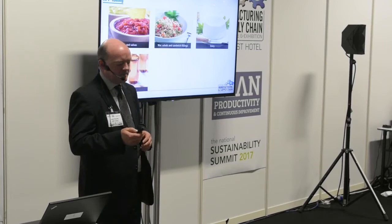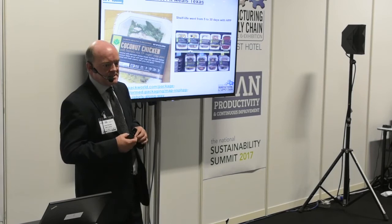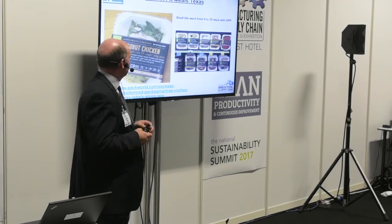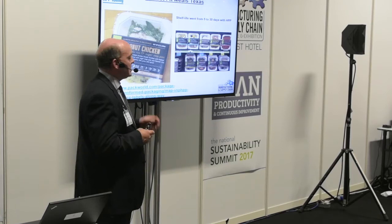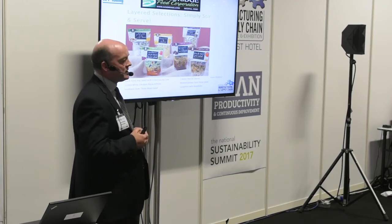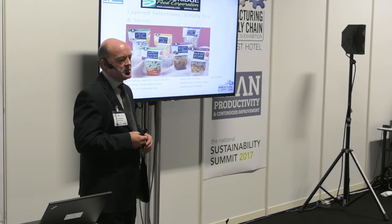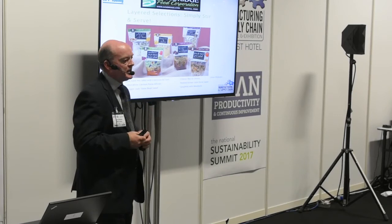Here are some examples of products currently on sale in the marketplace. This is a chilled ready meal from a company in Texas called Perfect Fit Meals — a vacuum skin pack with protein, veg and rice or pasta. Typical shelf life is five days; with HPP we can achieve 30 days. This is another American product from Sandwich Food Corporation — a salad in a clear pouch showing off the natural vibrant colours, which are completely unaffected by HPP. Shelf life goes from five to six days up to 30 days with HPP.